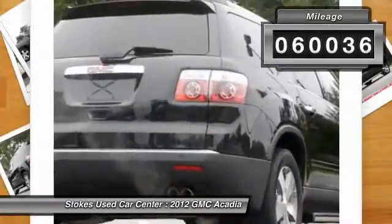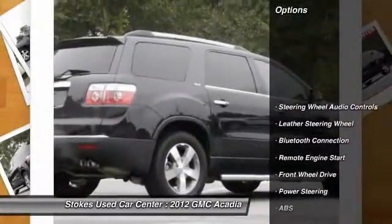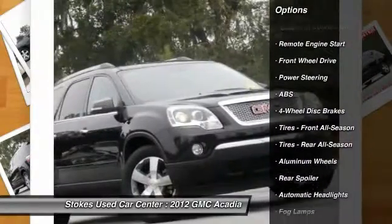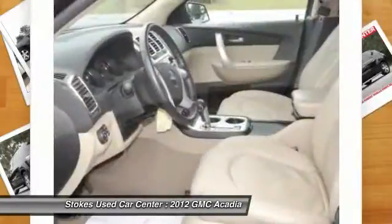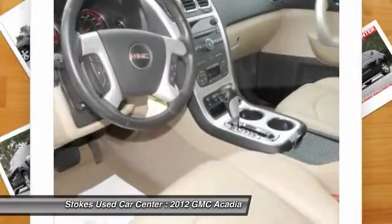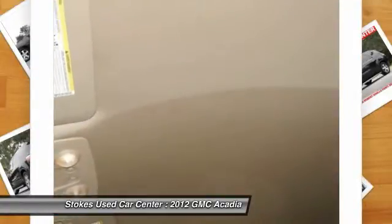This vehicle has less than 65,000 miles. Here are some of this vehicle's great options: power passenger seat, traction control, remote engine start, backup camera, anti-lock braking system, stability control, steering wheel audio controls, keyless entry, power liftgate, and leather-wrapped steering wheel.